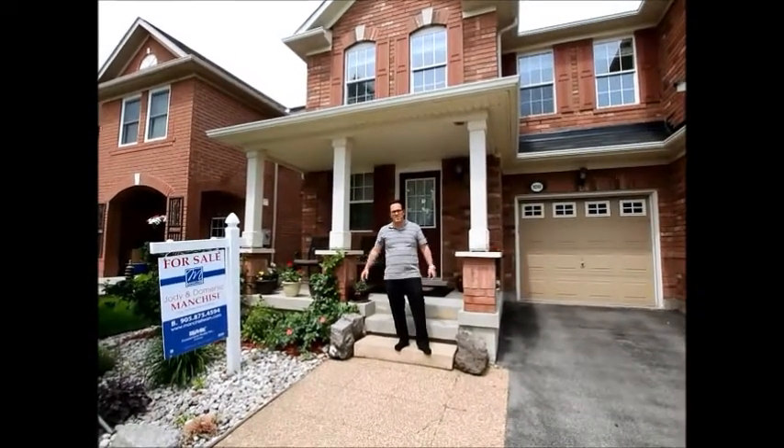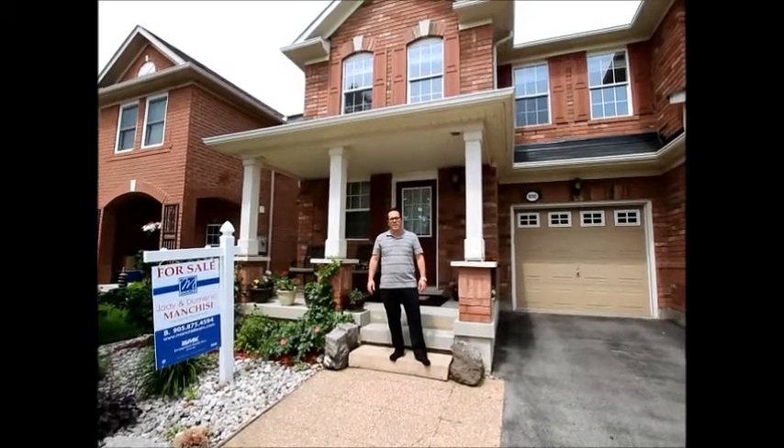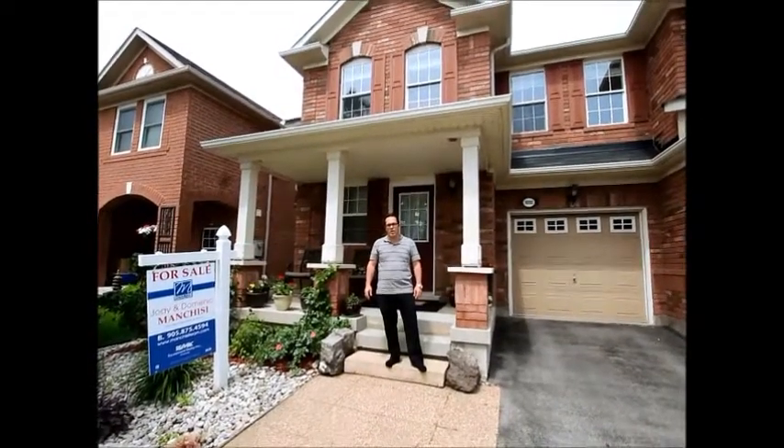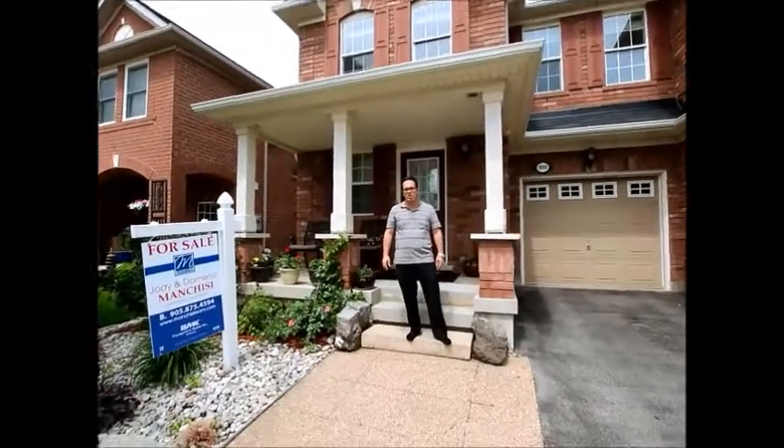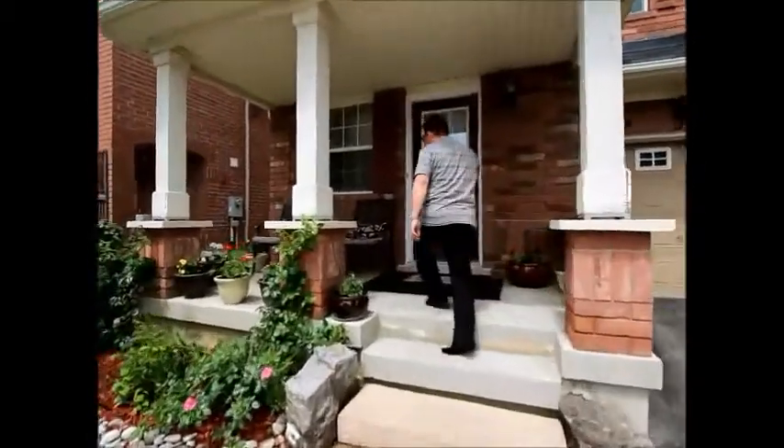Good afternoon. It's Dominic Manchisi with RE-MAX Escarpment and Veracode Financial Forum Mortgages. This morning we're at 1090 Barclays Circle in Milton. This beautiful Moorside End.